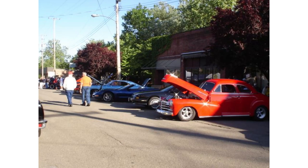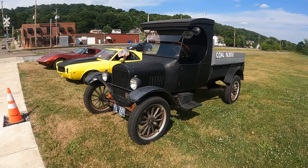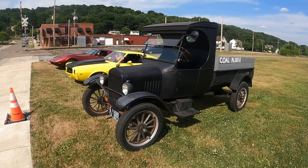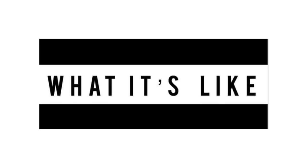Today we are back at the local Monday Night Car Show in Lowville, Ohio to take a look at this 1924 Ford Model TT C-cab truck. Welcome to What It's Like.